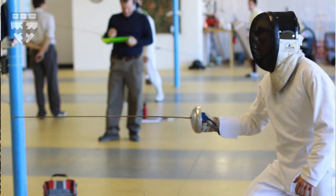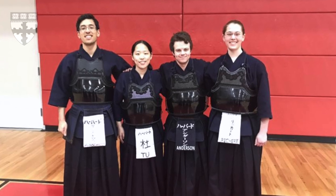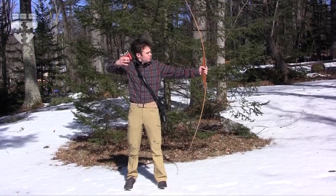I've studied fencing since elementary school. I also picked up kendo, which is the Japanese style of sword fighting. I also shoot medieval longbow.